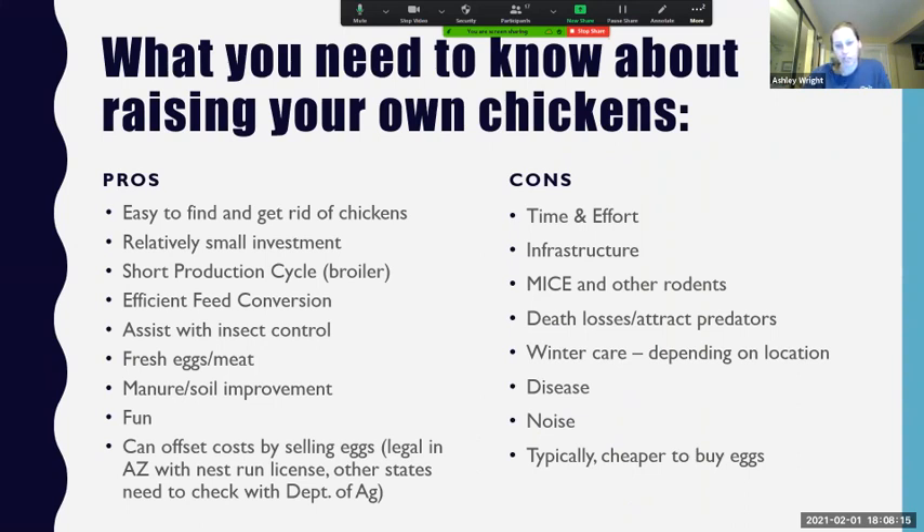What are some things you need to know about raising your own chickens? The pros: it's really easy to find and get rid of chickens if you decide you're not as interested as you thought. There's always people interested in taking them. They're a relatively small investment compared to other livestock. Meat production birds have a really short production cycle. Chickens are fairly efficient, good at assisting with insect control, and everybody loves fresh eggs. They can help improve soil if they're allowed to free range. And we can offset costs by selling excess eggs — in Arizona this is legal with a nest run license.